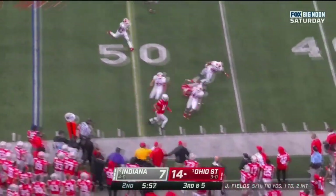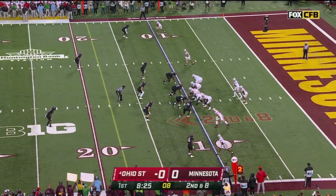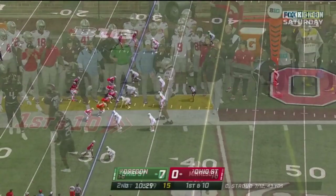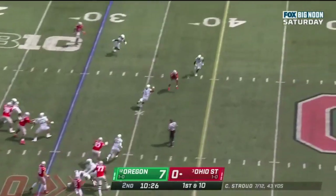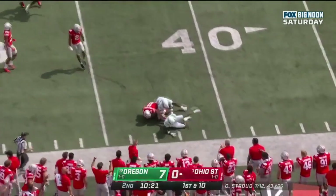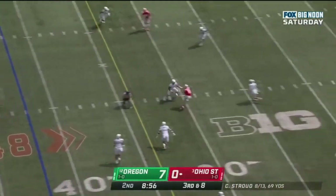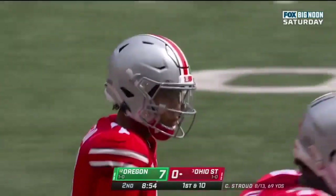He finds his receiver this time — it's Njigba. Play fake, drops it off in the flats. That's Jackson Smith-Njigba, Travion Henderson in the backfield. They throw it underneath — nice throw, nice catch — Smith-Njigba on the move. That's a great throw, Smith-Njigba.